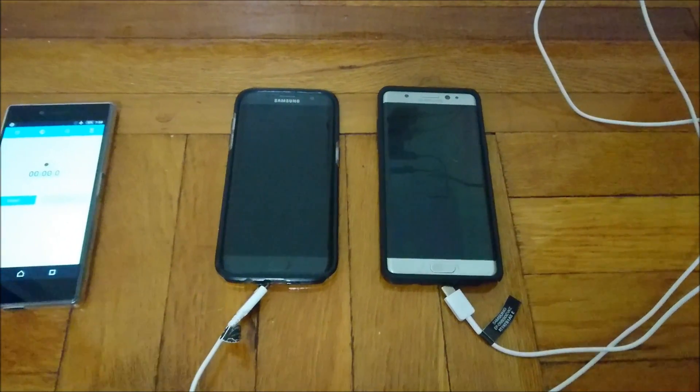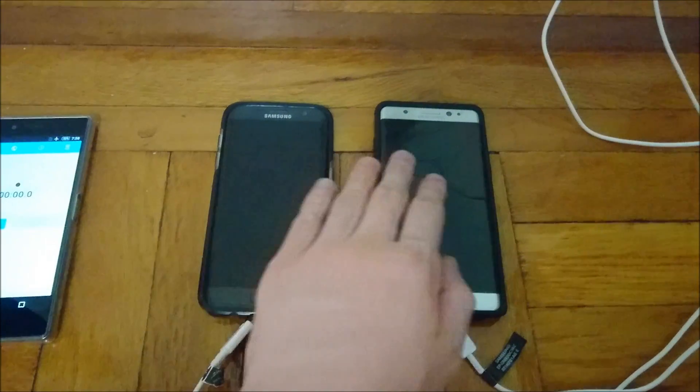Hey everyone, this is going to be a quick test to see how long it takes to fully charge the Galaxy S7 Edge and the Galaxy Note 7.